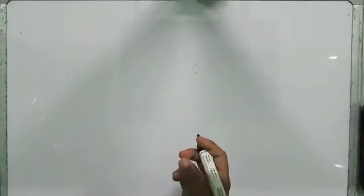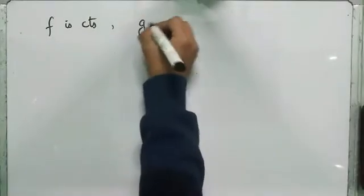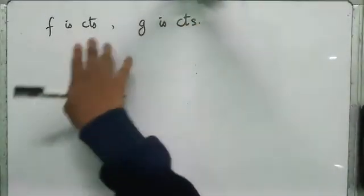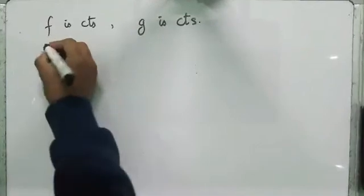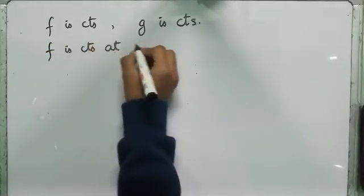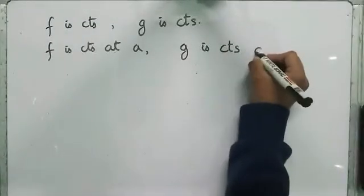How are we going to get that delta? It's only natural that we have to use what is given to us — that is, f is continuous as well as g is continuous. Because f and g are both continuous, and because A is a point in the domain, we can say that f is continuous at A and, similarly, g is continuous at A.